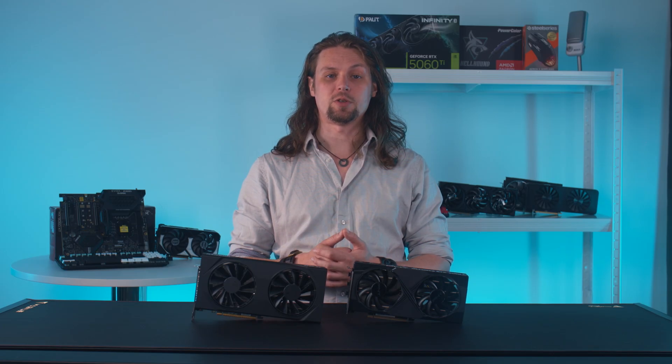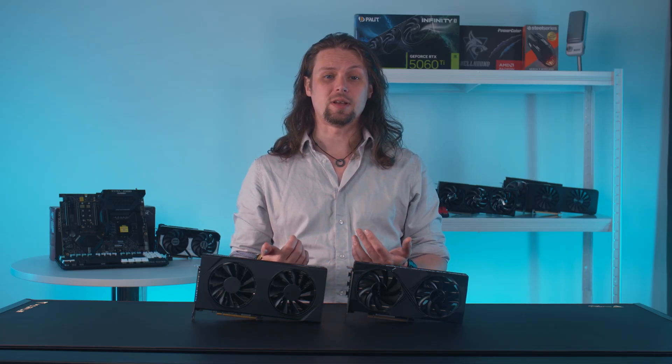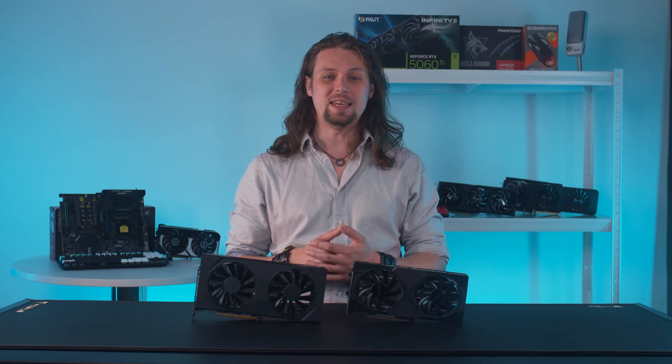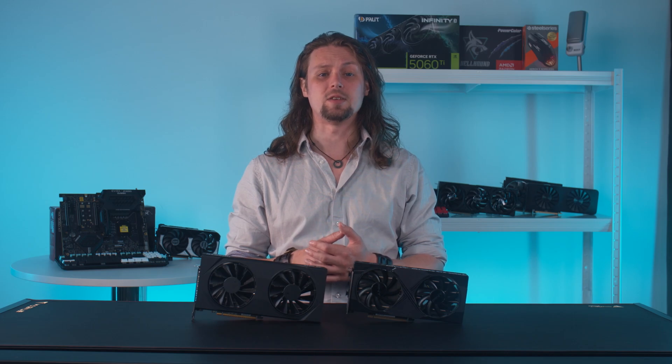Finally, we need to talk about power draw. Both cards put relatively little strain on your PC's power supply, with the AMD card topping out at a 160W TGP in comparison to the RTX 5060 Ti's slightly more power-sapping 180W draw. Both are fairly easy going when it comes to power requirements, so either makes a good shout for those of you with smaller capacity PSUs.